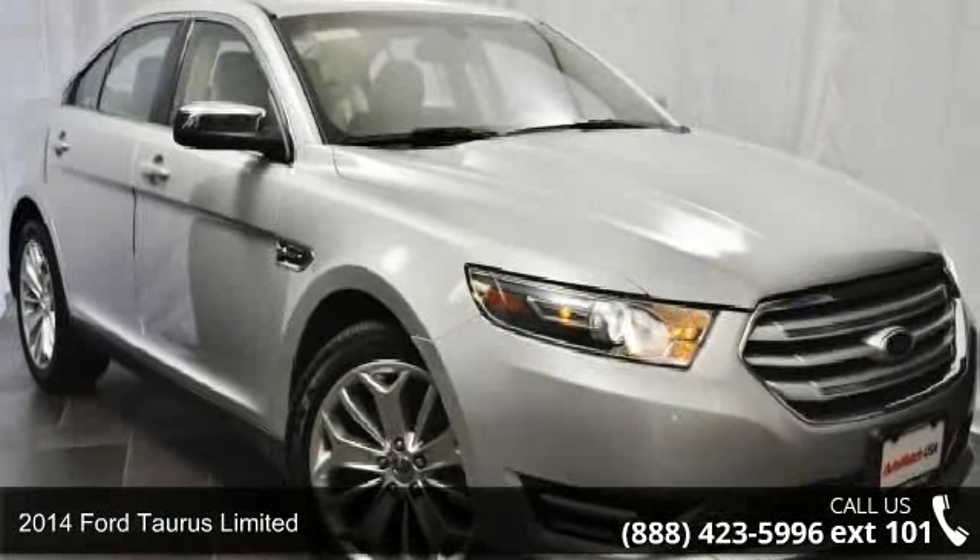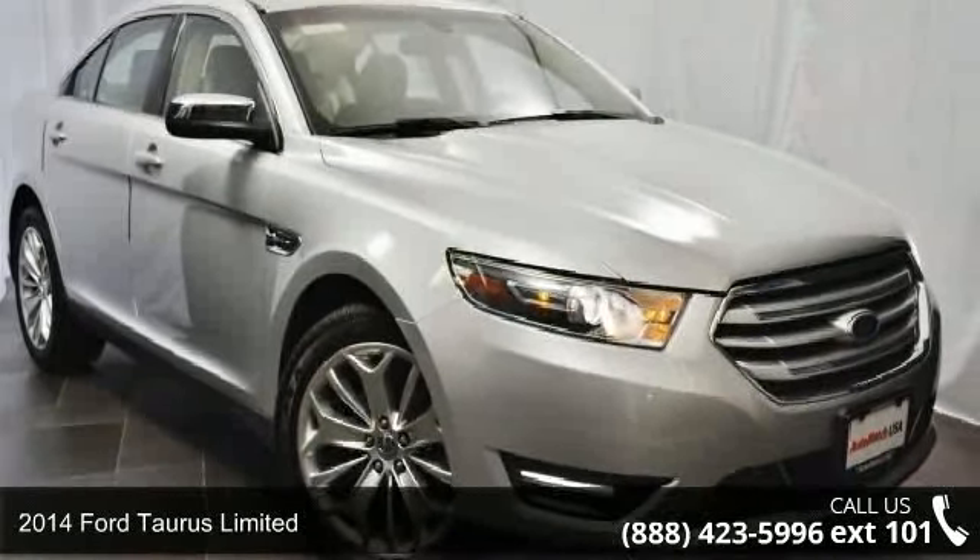Presenting the 2014 Ford Taurus Limited. This may be the set of wheels you've been looking for.